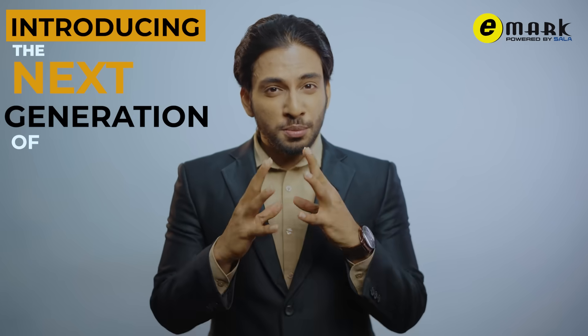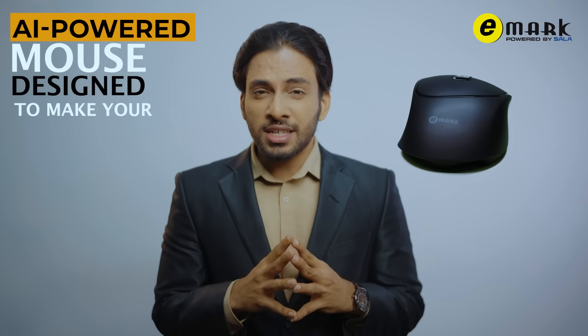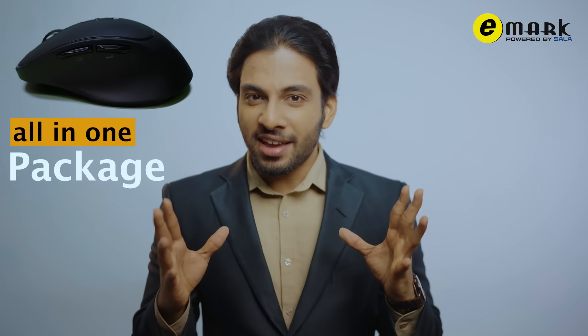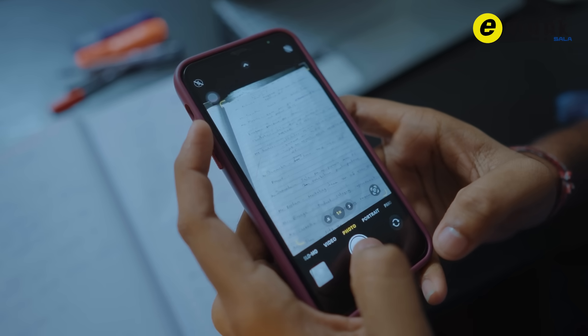Introducing the next generation of smart technology: the AI-powered mouse, designed to make your work effortless, intuitive, and efficient. It's an all-in-one package. Struggling to keep up with notes? With AI-powered optical character recognition, university students can easily convert handwritten and printed material into digital format.